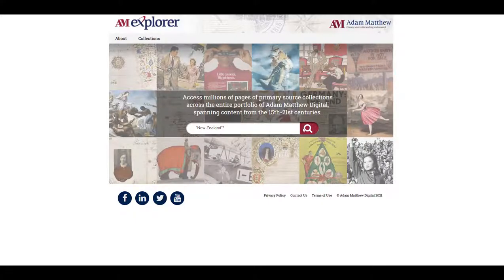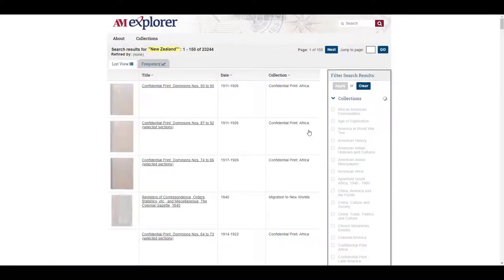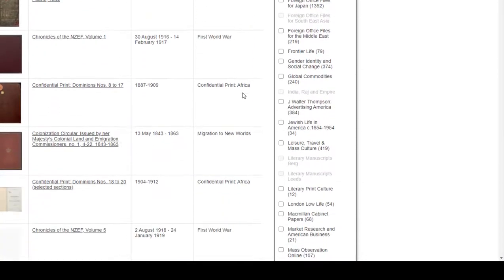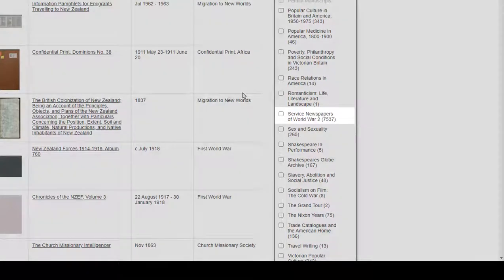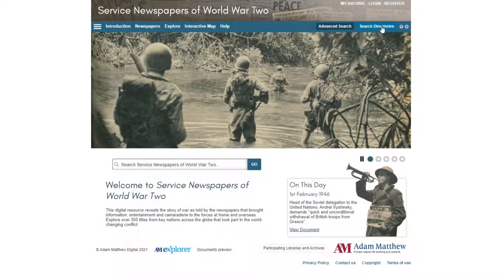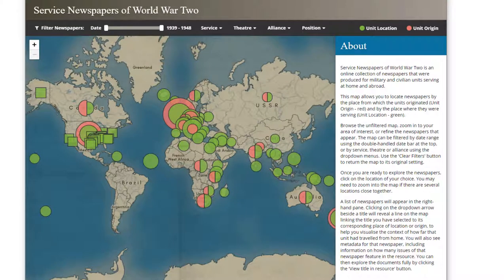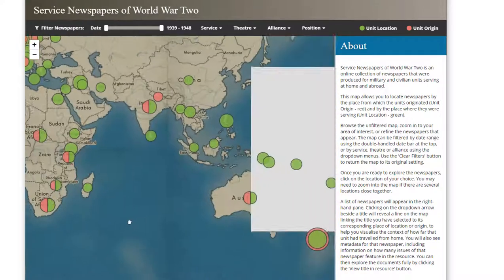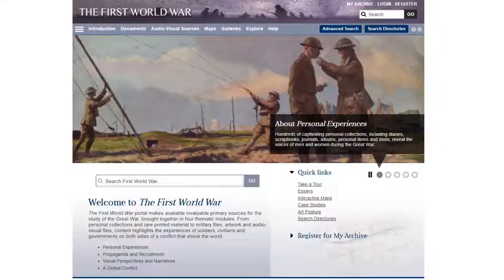We've looked at some fascinating content from Australia, but let's move over to New Zealand. Those searches on our AM Explorer federated search platform turned up over 23,000 documents that include either a full text or metadata mention of New Zealand — using phrase searching to avoid false hits. These documents are spread over a number of different Adam Matthew collections. Service Newspapers of World War II includes 50 separate newspaper titles published in New Zealand, 25 of those for units based there. The interactive map in Service Newspapers can be used to select titles based on geography — there are so many published in New Zealand you can't see the country without zooming in.